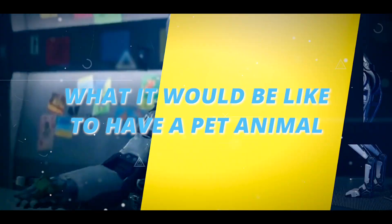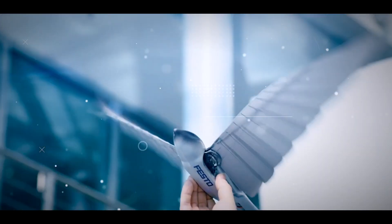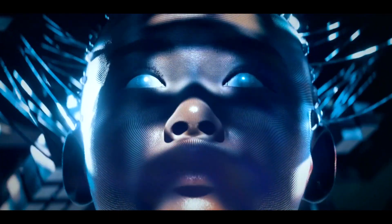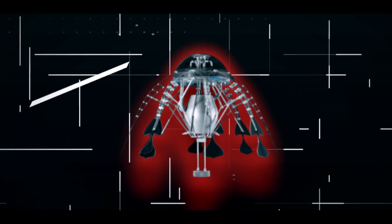Have you ever wondered what it would be like to have a pet animal — one that can move and express itself just like the real thing? Well, imagine no more. Thanks to recent technological breakthroughs, we're now in an era where we can create robots that mimic a wide range of animals. Number one: Aqua Jelly.